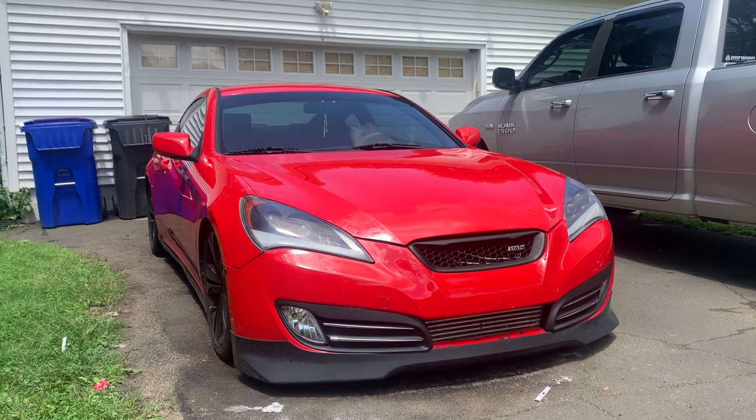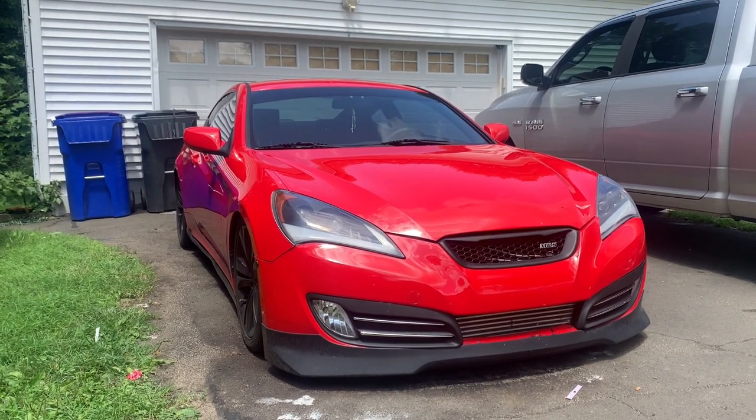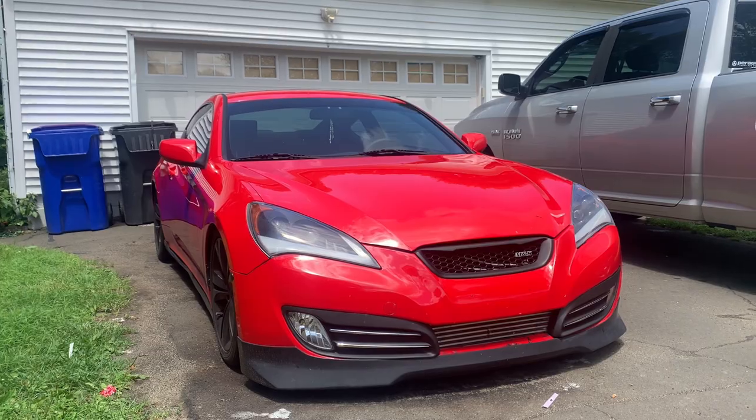This video is 7 things I love about my Hyundai Genesis Coupe 2.0. Alright, let's get into it.